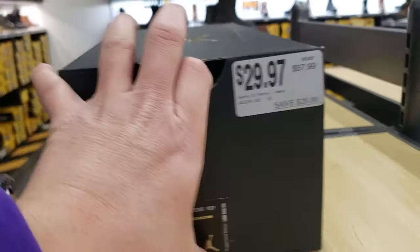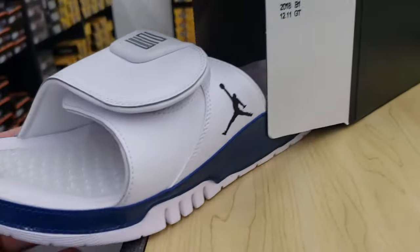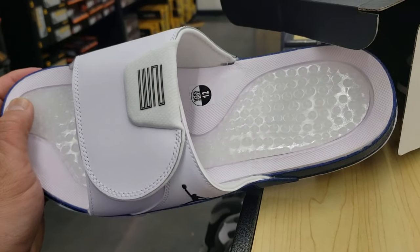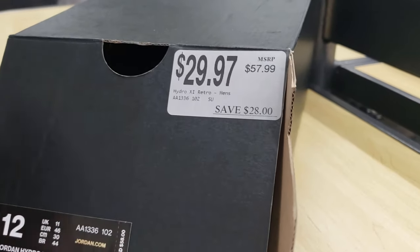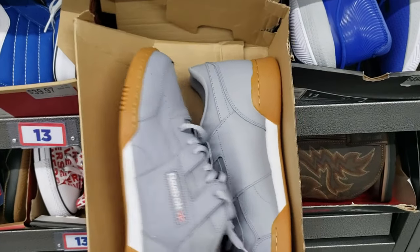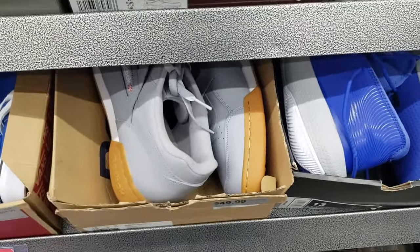Got some Jordan Hydro 11s — the navy snakeskin colorway going for 30 bucks. These normally go for $58. Not bad. Size 13. Also got classics with the gum sole for 50 bucks — not bad, not terrible, not great, but not terrible.